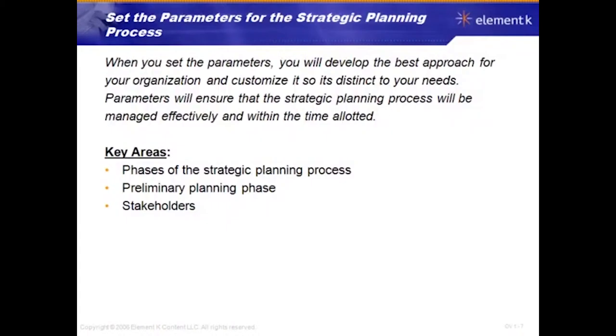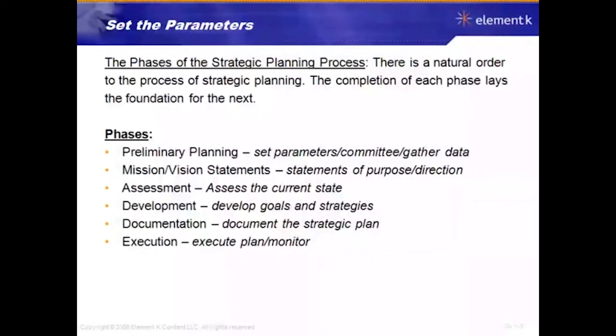Understanding the current state of your business and being able to take that data to truly plan an effective strategy. When you set the parameters, you develop the best approach for your organization and customize it so it's distinct to your needs. Parameters ensure that the strategic planning process will be managed effectively and within the allotted time. The key areas we'll focus on are the phases of the strategic planning process, the preliminary planning phase, and stakeholders.